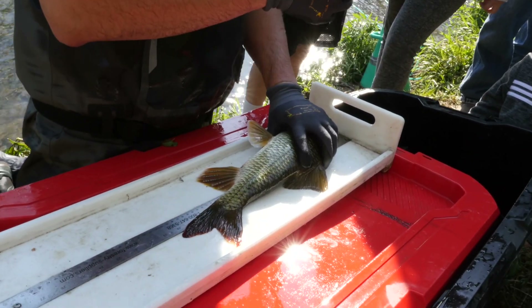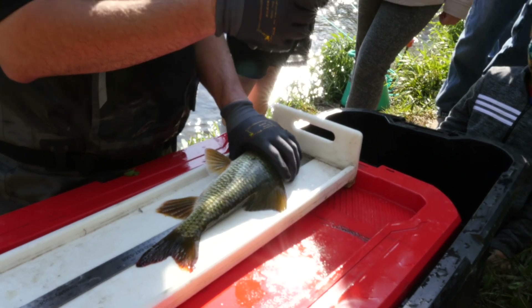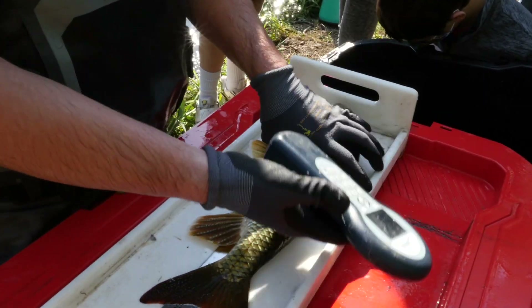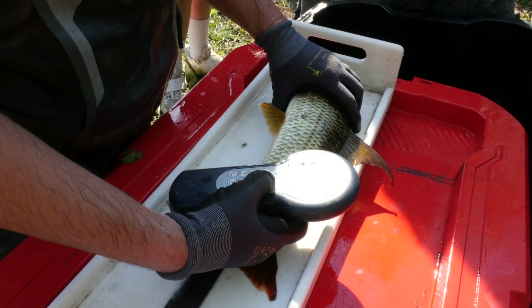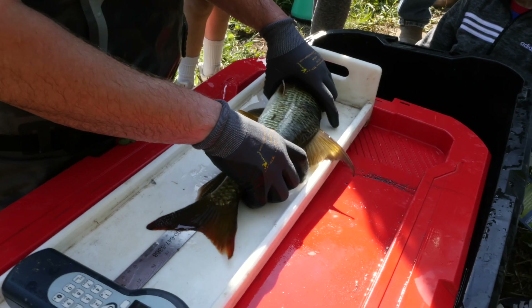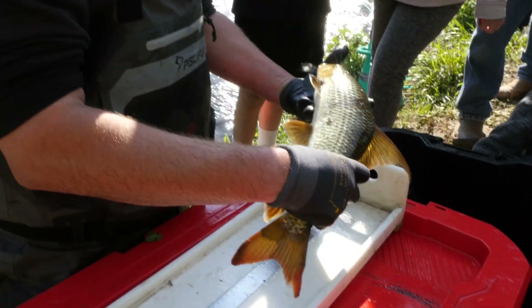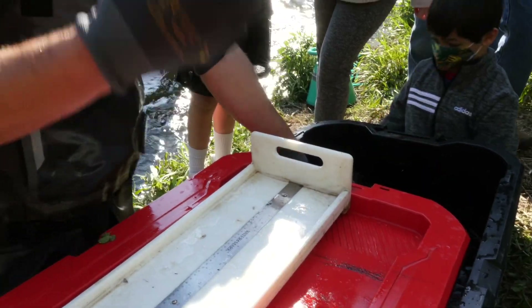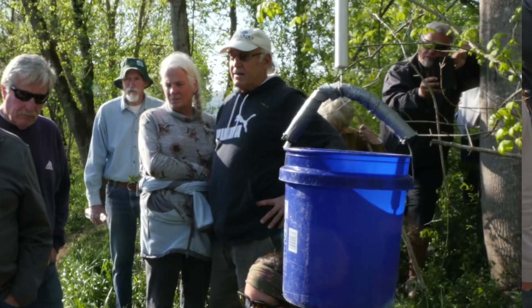For each fish we catch we use this — it's called a pit tag reader. This is a recapture, a fish we've already tagged. It's like a little microchip like you'd have in a dog, the exact same kind of technology. You can scan it and you'll get a unique number for each fish, so we can track that fish over time and see how it grows.